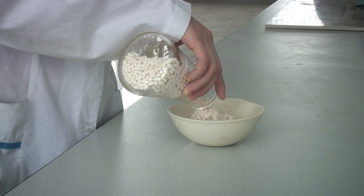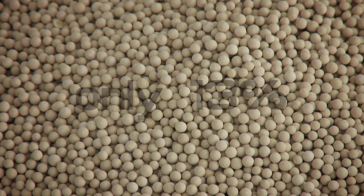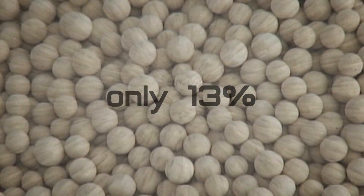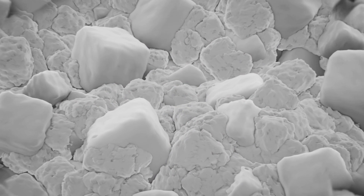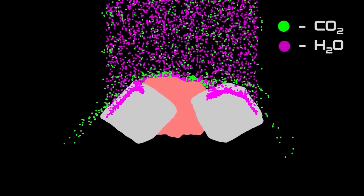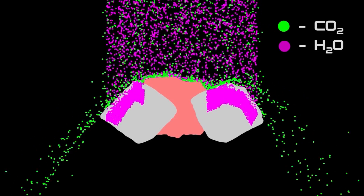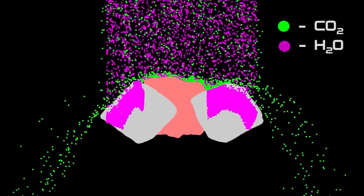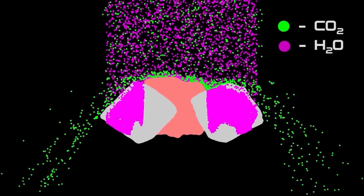Measuring the absorption capacity of a standard zeolite with its binder, we may be surprised to find a capacity of only 13%. To understand this, we must examine the extrudate further. Zeolite crystal channels are blocked by the binder, and water molecules cannot gain access from all sides. Blocking the crystal in this way reduces the molecular sieve properties of the zeolite.